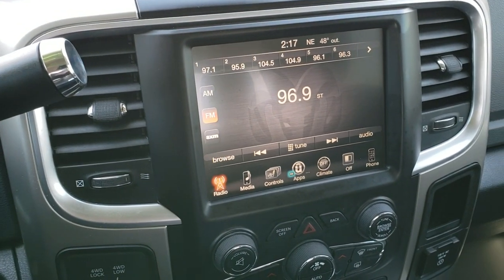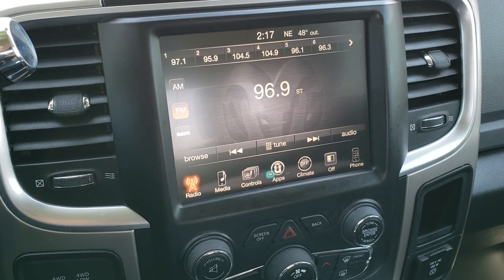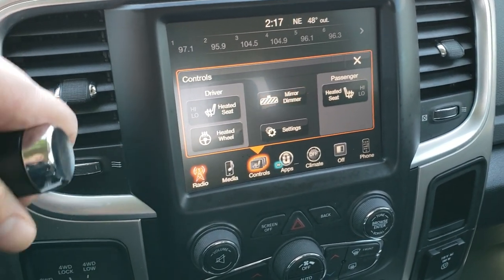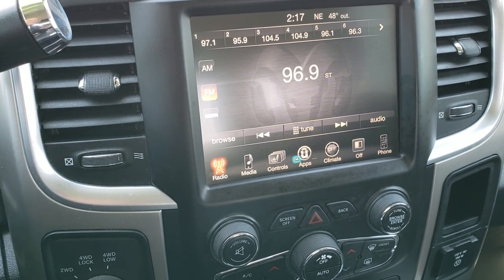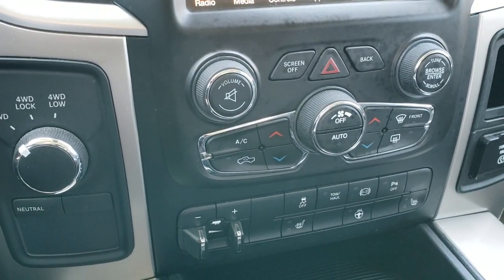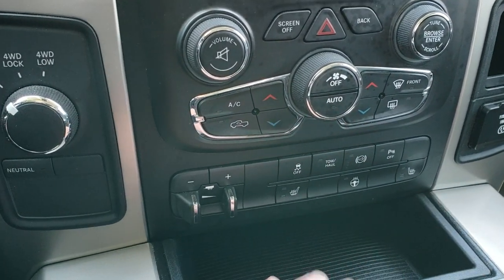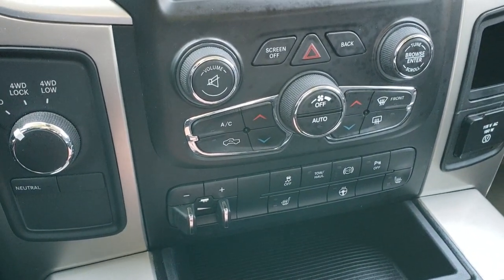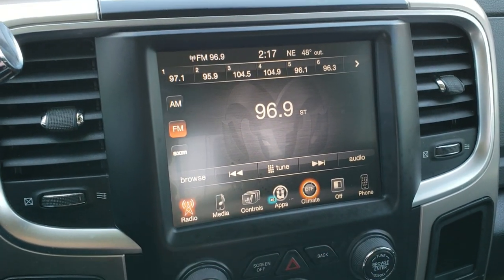It's a 6-speed automatic transmission. It comes with the 8.4-inch touch screen radio — you get AM, FM, and Sirius XM radio capabilities. You get your heated seats and heated steering wheel buttons right there. This is also where your backup camera shows up. This radio does not have navigation; however, if you wanted to add nav to this radio, you could for $595 — see your sales professional for more details, we can do it right here at the dealership. It has four-wheel drive, factory brake controller, heated seats, heated steering wheel, stability control, tow haul, factory exhaust brake, backup sensors, and parking sensors you can turn off. Dual climate control — you can also do all your climate controls up on the radio as well.